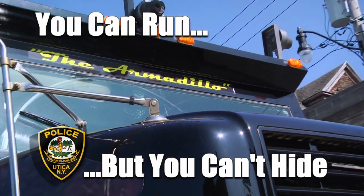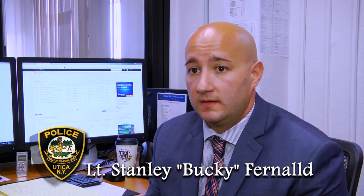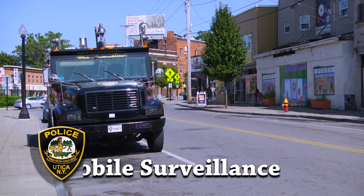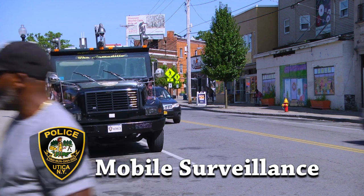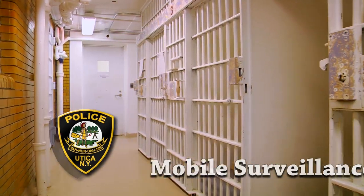Just to talk about the new technology we have on the Armantillo — criminals should be aware that if you're out there committing crimes, there's an excellent chance that you're going to be caught on video. We're going to be able to identify you off of that surveillance that's available to us, and you're going to be held responsible for the crimes that you're committing. There is no denying the video.